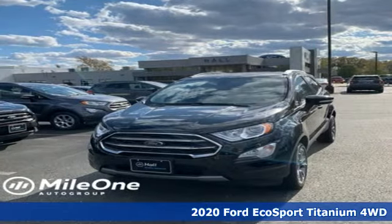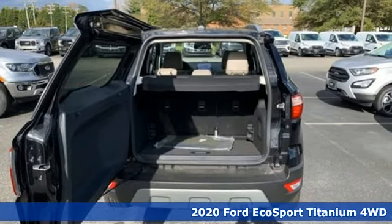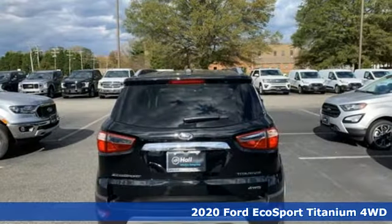Here's a new 2020 Ford EcoSport. Ford, where tradition meets innovation. It comes nicely equipped with features you'll love.